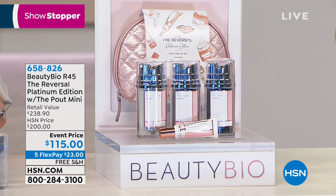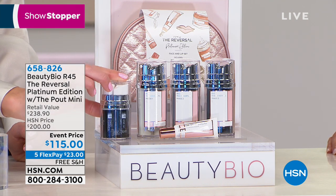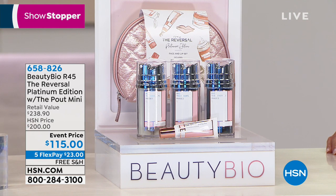You get what you get — it's basically a single. One time a year, Jamie doubles everything up, and this is the time that she's doubled it up. It is not available anywhere else. We have five flex and free shipping on everything in the show.